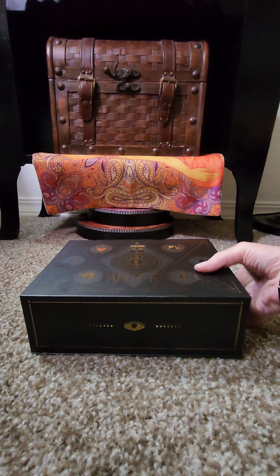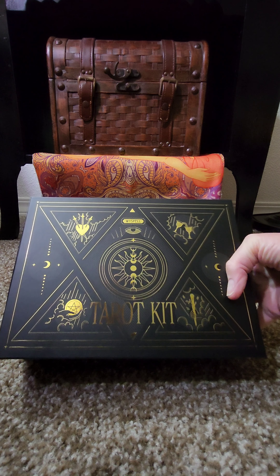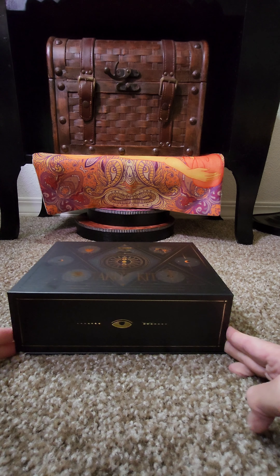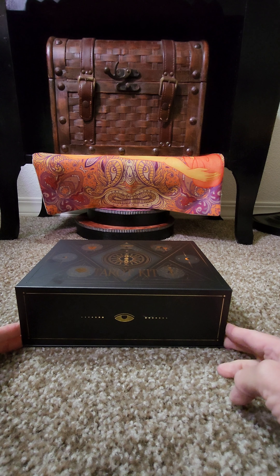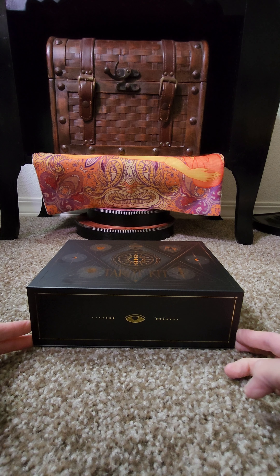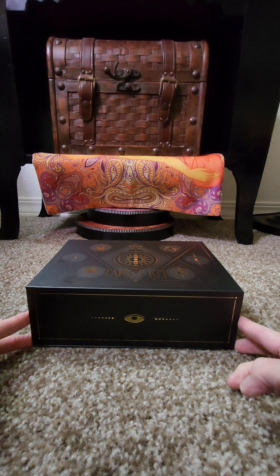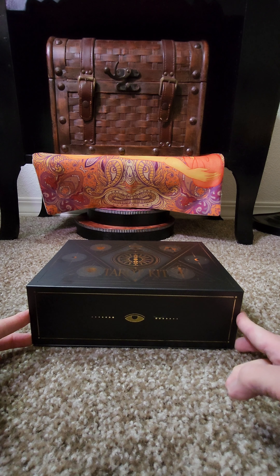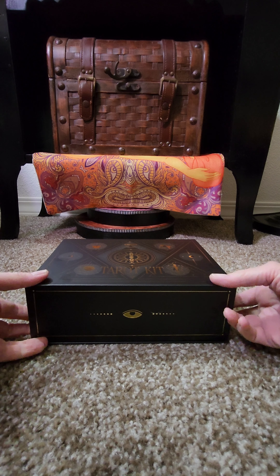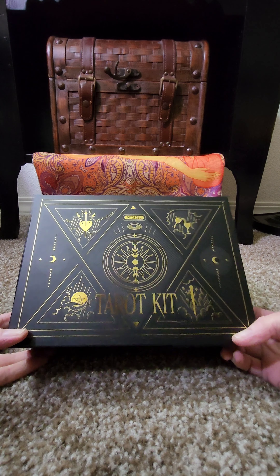I wanted to share with you this Yspell tarot kit because this is one of the most incredible values I have run into. And if you have been thinking about getting a tarot deck but you're a person that wants to have a nice setup before you even start, well, this I think would be an excellent choice.